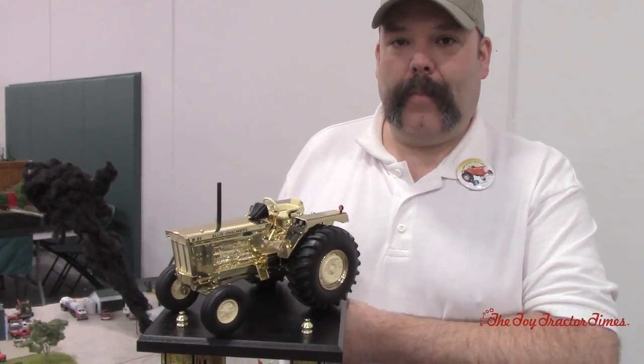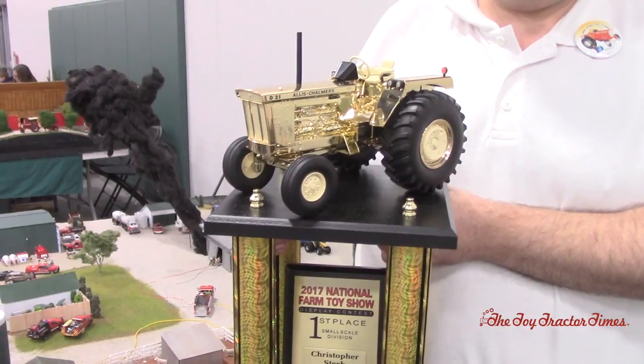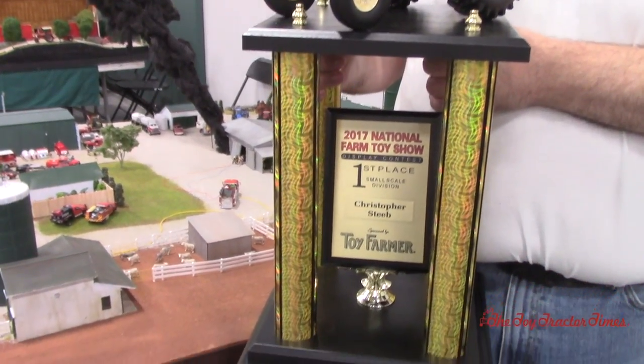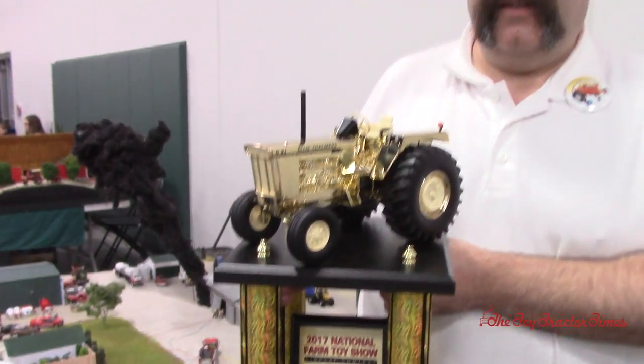We're going to take a look at that. Congratulations on the 40th Anniversary Toy Farmer National Farm Toy Show trophy with a gold key D21 Allis Chalmers — it's a very nice piece to take home. It's nice to win another year with an Agco product back on top.